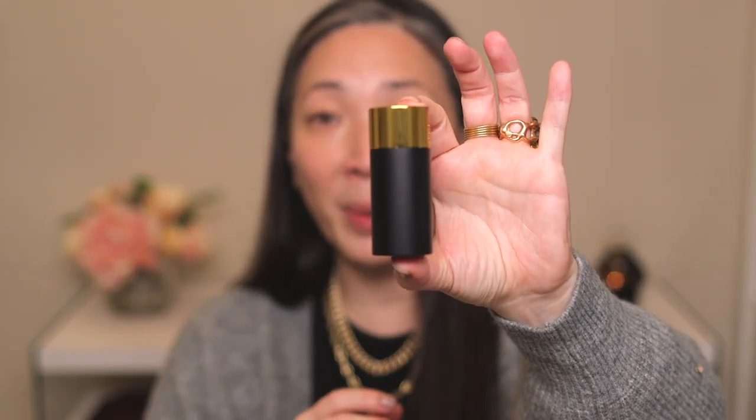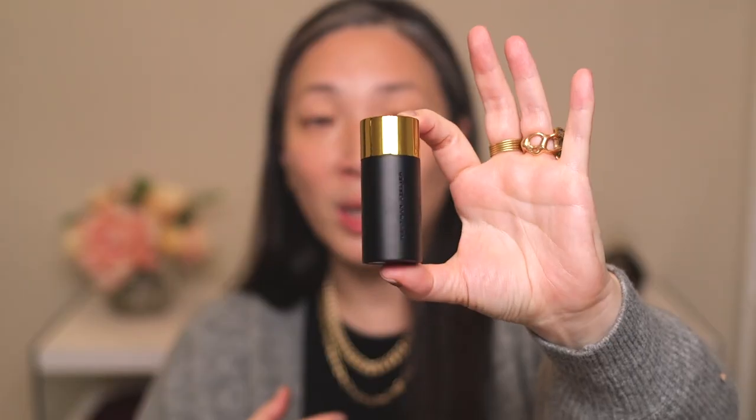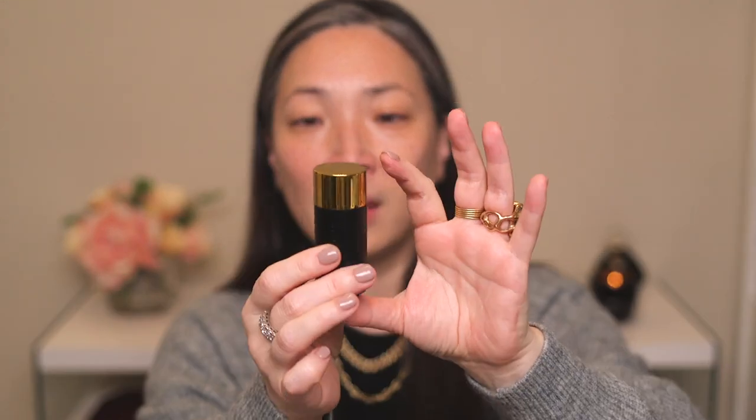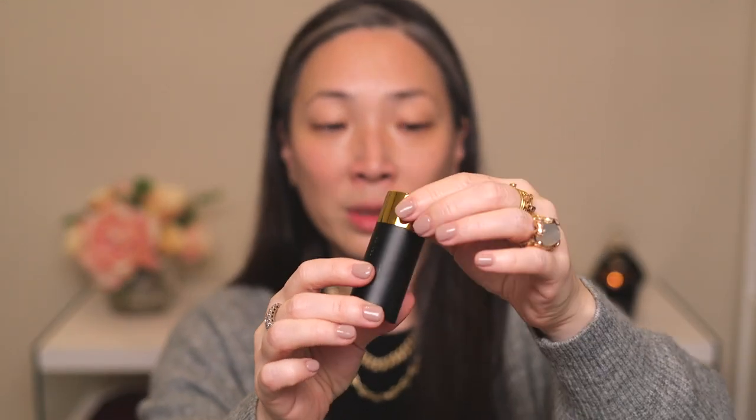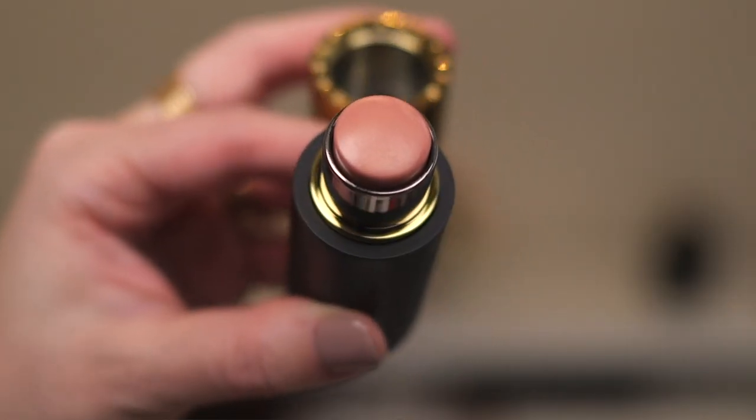Let's start with the new lit up highlight sticks. Here is Nectar, which is the peachier one. It comes in this beautiful packaging. The Westman Atelier line is full of stick products. Gucci Westman likes to do very on-the-go, working woman kind of makeup — things that are easy to apply. You can apply with your fingers or with her beautiful brushes. Everything comes in beautiful packaging — matte black with a shiny gold cap — and all of her packaging is magnetized, which is really handy. Here is the Nectar shade.